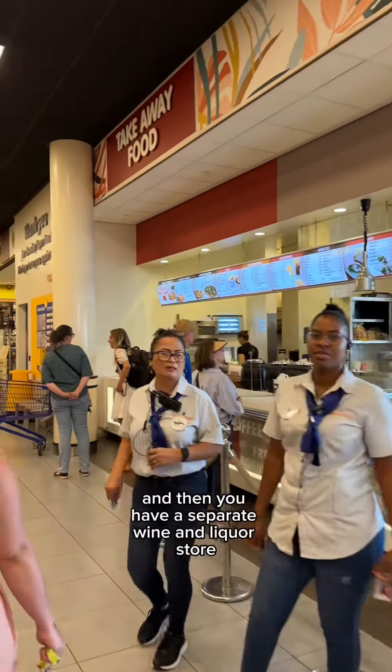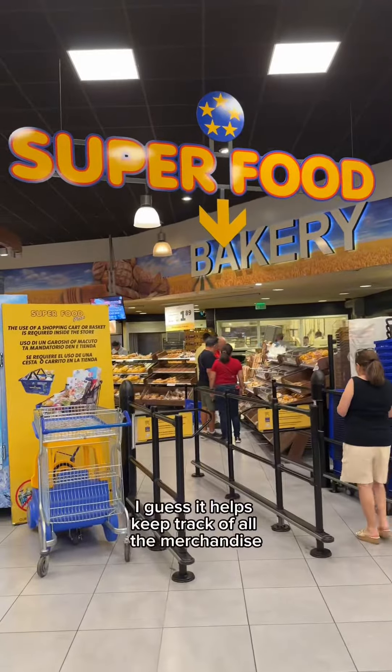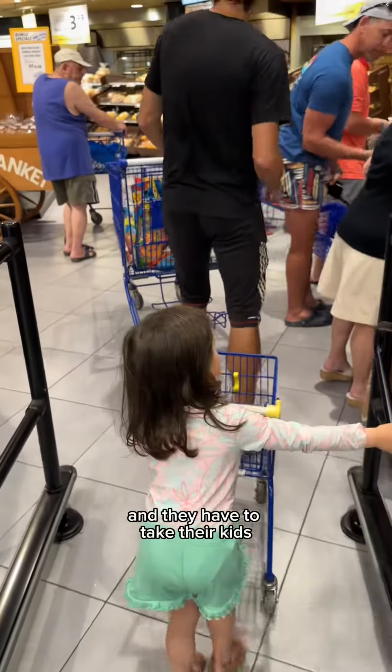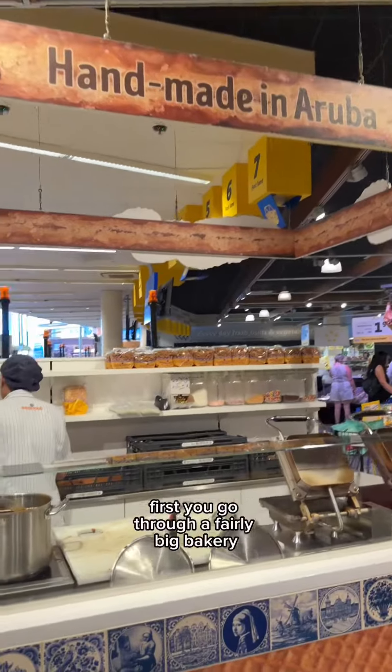It's almost like a whole cafeteria, and then you have a separate wine and liquor store. Everything's kind of separated — I guess it helps keep track of all the merchandise. The market is super kid-friendly because everyone's on vacation and they have to take their kids, so they have those little tiny carts.